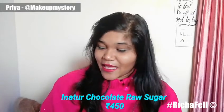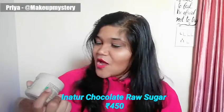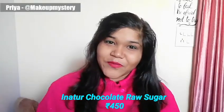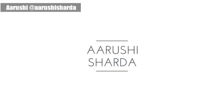Hi guys, I'm Priya and my channel's name is Makeup Mystery. My favorite face mask is the Inatur Chocolate Raw Sugar Face Mask. I like this because I have a lot of dry skin and it helps to hydrate the skin and clear it. Its quantity is very generous — it's a good investment — and it helps to hydrate and clear the skin.